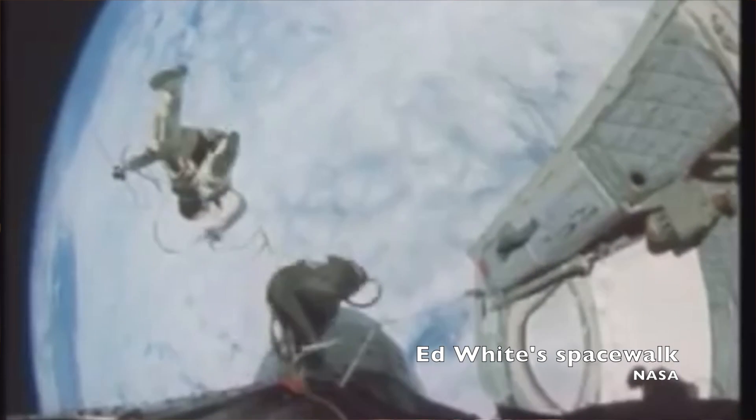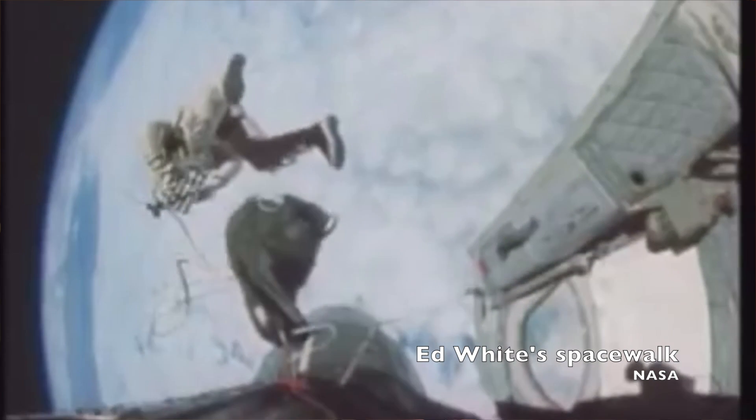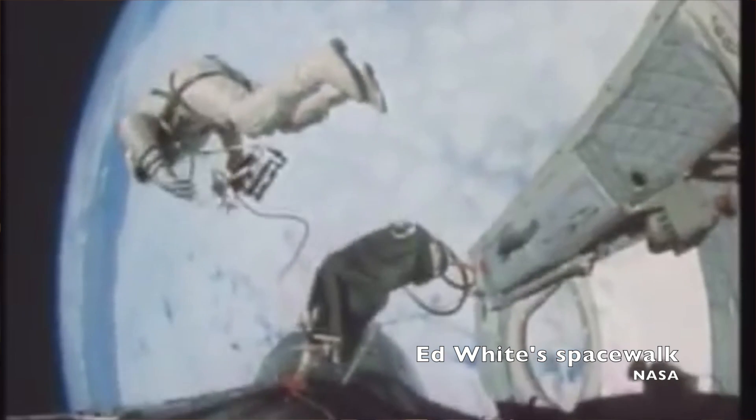Gemini 4 saw NASA's first spacewalk. Gemini 5 saw the first use of long-duration fuel cells. Gemini 6 and 7 became the first two spacecraft to rendezvous and fly within feet of each other in orbit. Gemini 8 became the first to do a successful rendezvous and docking with a target vehicle in orbit. Gemini 8 also became NASA's first near-disaster in space, when a thruster got stuck open and the spacecraft began rolling and tumbling in orbit. Astronauts Neil Armstrong and Dave Scott managed to get home safely, saving their own lives and, in all likelihood, the program.